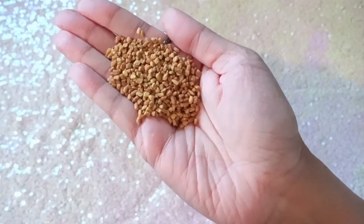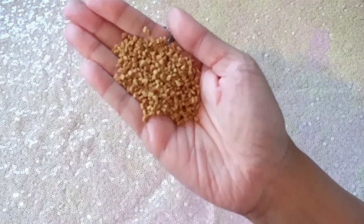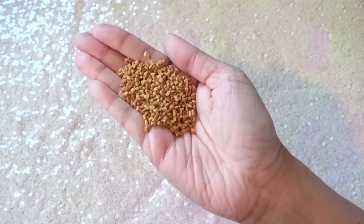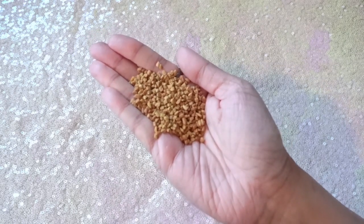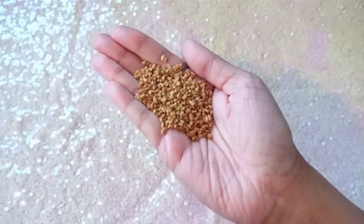So here is what fenugreek seeds look like. They're just little tiny yellow seeds. They have a very distinct smell, but this is what they look like and what we're going to be working with and using.